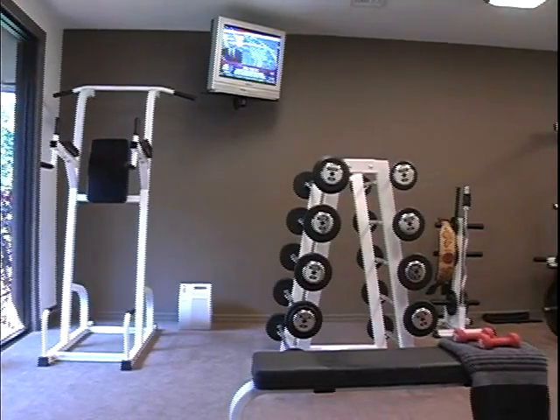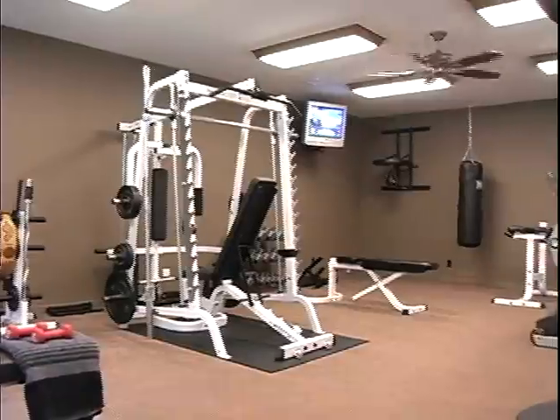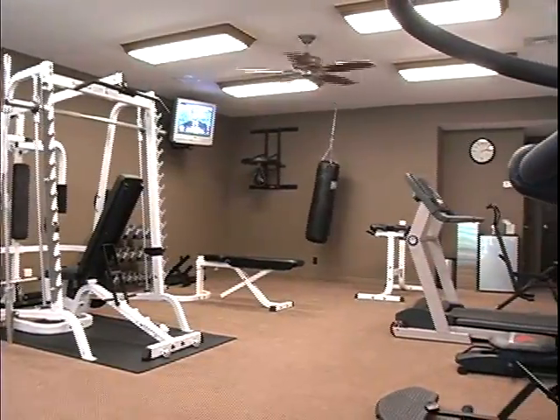Yet another pleasant surprise next door: a superb personal gymnasium sporting every conceivable piece of health and fitness equipment.